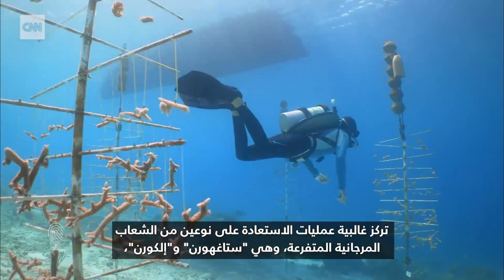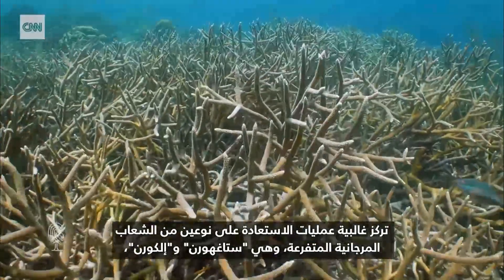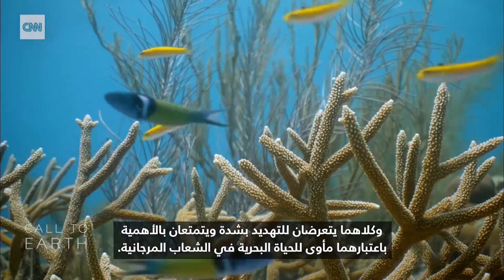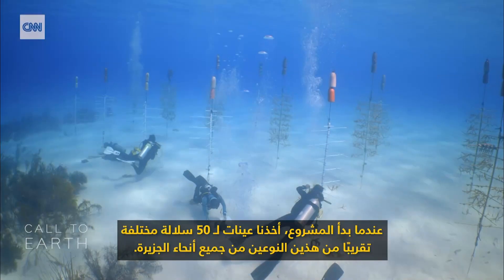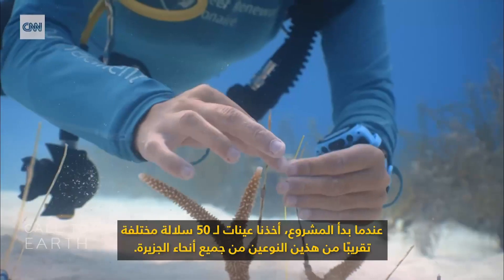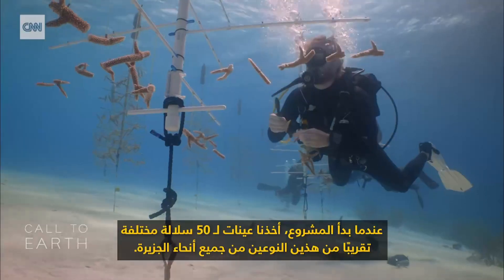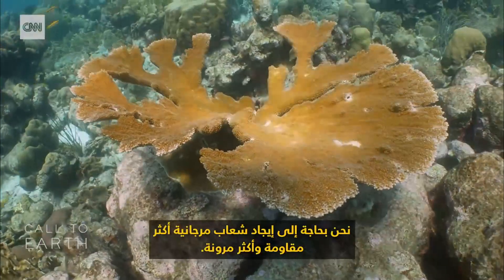Most of the restoration is focused on two species of branching coral — staghorn and elkhorn — both critically endangered and both crucial as shelter for the marine life in the reef. When the project started, we sampled all around the island almost 50 different strains of these two species. We need to find corals that are more resistant, that are more resilient.